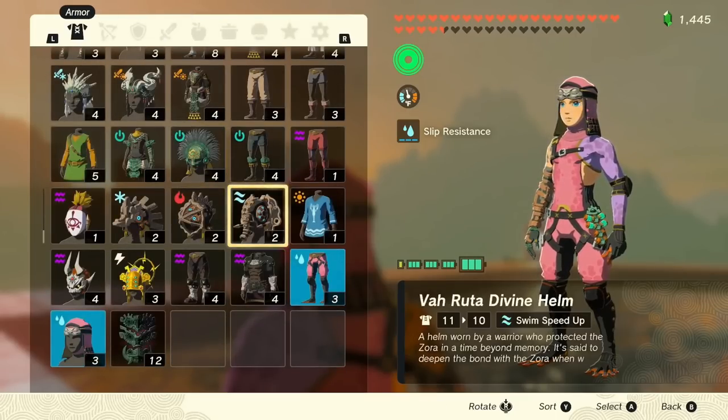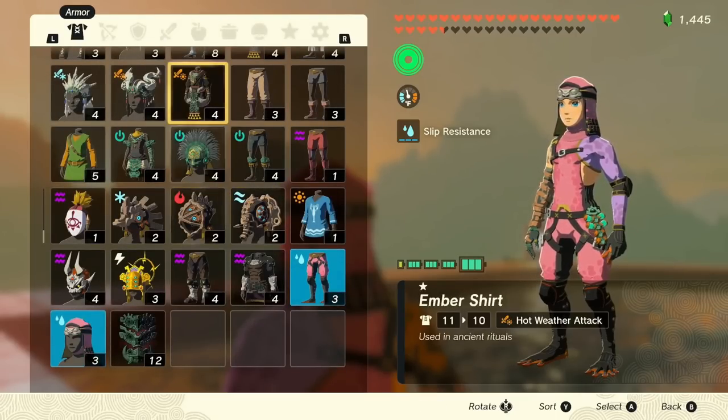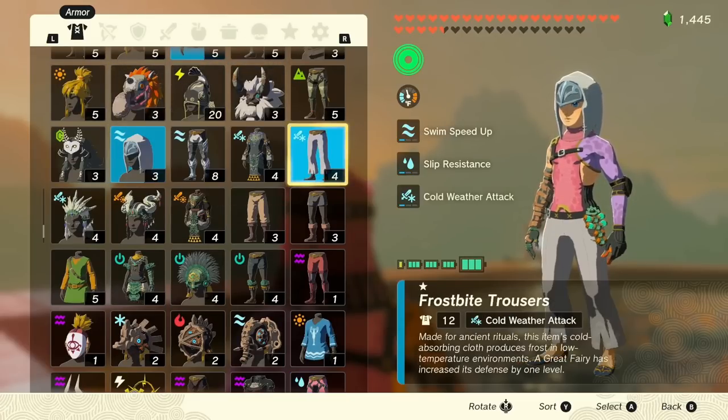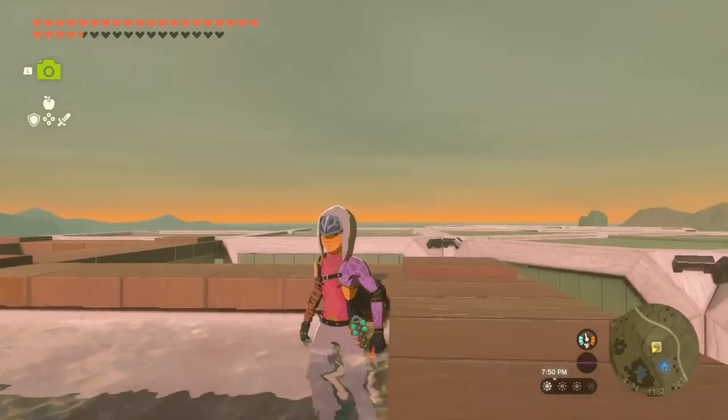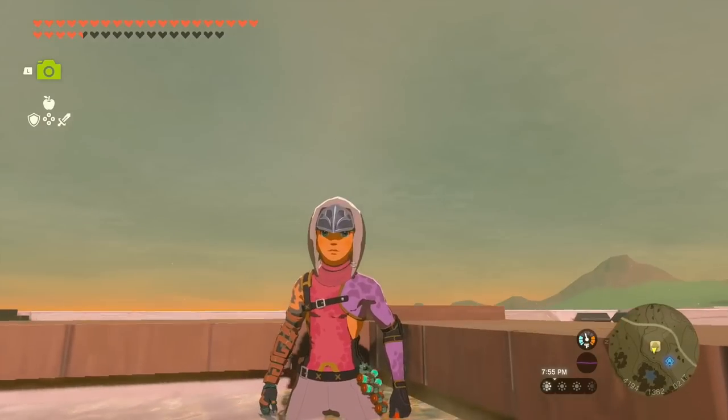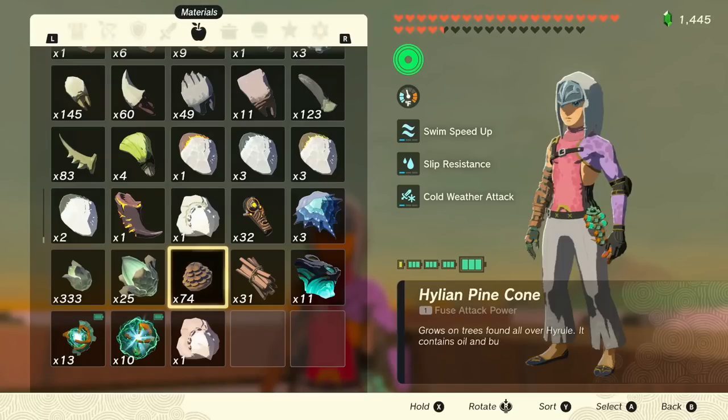The Zora armor set isn't new, but it does make you look like a Zora — at least the headpiece does. I'm talking about it now because I like it white, especially the top headpiece, because I've never seen an actual white Zora. It's like I'm seeing something I shouldn't be seeing. I just want to mention it.